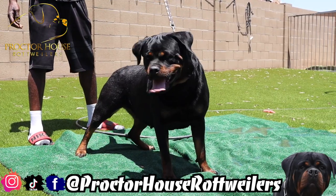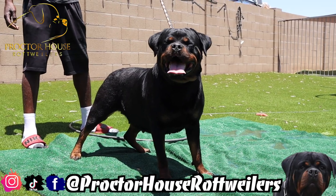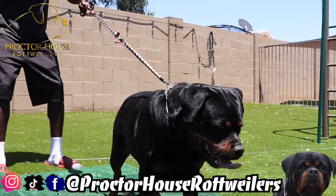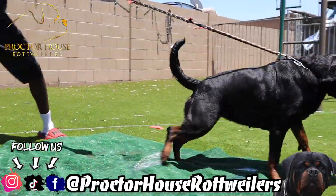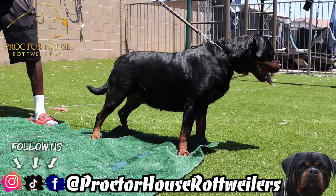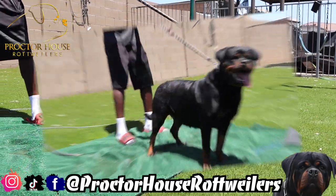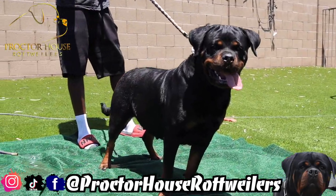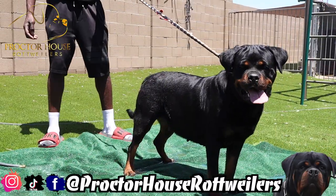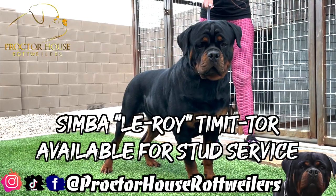Now here we got our girl Camellia. You guys first seen her with the Patchy Rottweilers when we bred her to Simba. Unfortunately she did not take, and she ended up coming here to Proctor House for a few weeks. That's when my guy Kwame hit me up and said, 'Hey, I'm looking for a young adult female — what do you have available?' I let him know about Camellia and he came straight over to pick her up. We got some really great news about Camellia — he locked in the stud service with our boy Simba and this time she did take. We will be keeping first pick female out of this litter.